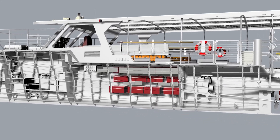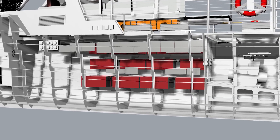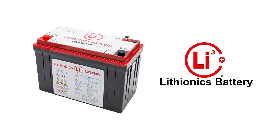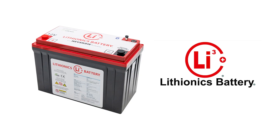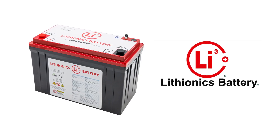Batteries are the energy storage for the boat — basically the fuel tanks for the boat. We want as much energy storage as we can get. Lithium ion batteries give us the most fuel storage for a given volume and weight of batteries by a substantial margin.